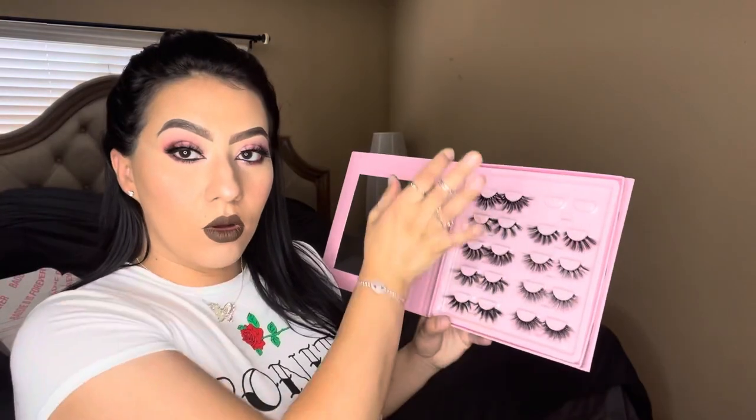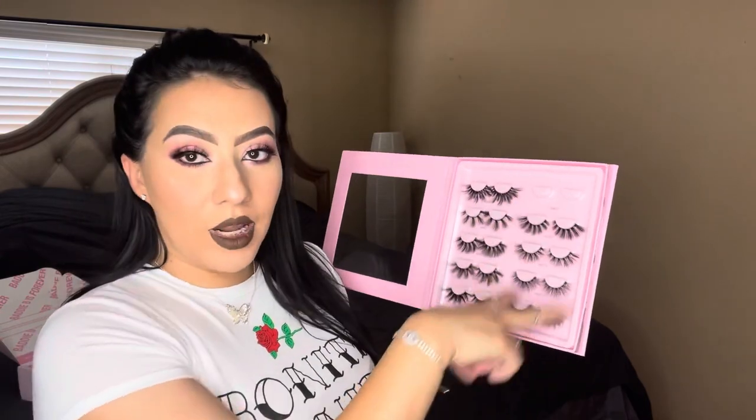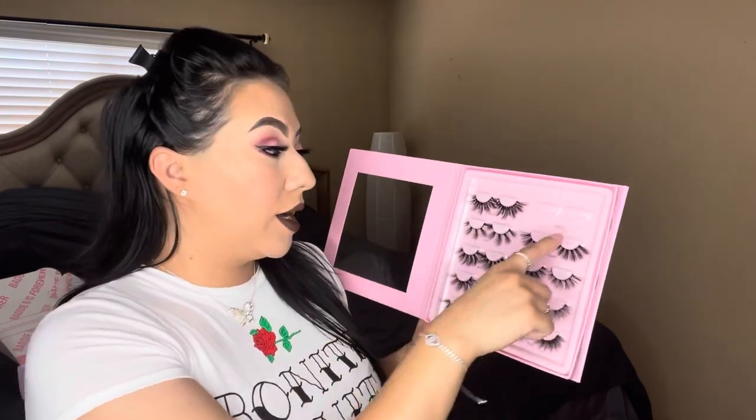These are so cute, guys. Should I try on the rest? I kind of want to go down the row — or maybe do this side and then this side. Alright, so I have Sweets on right now, so the next one I'm gonna put on is Candy.